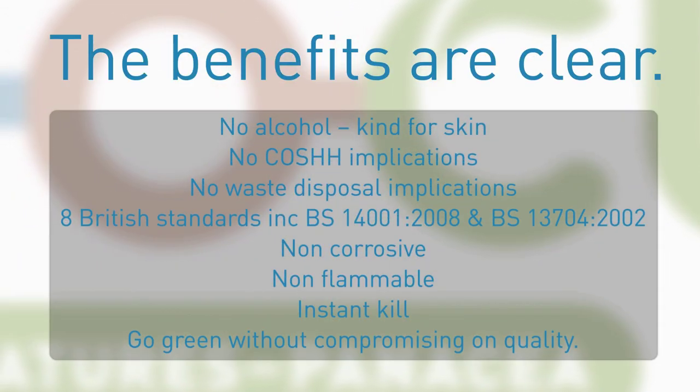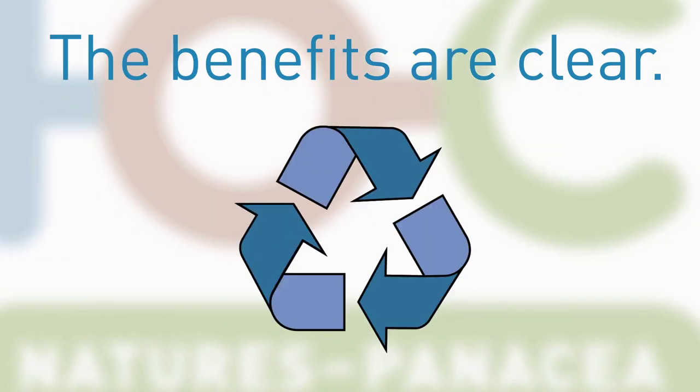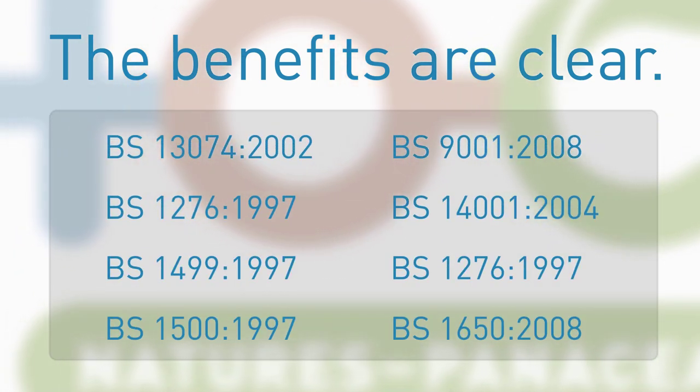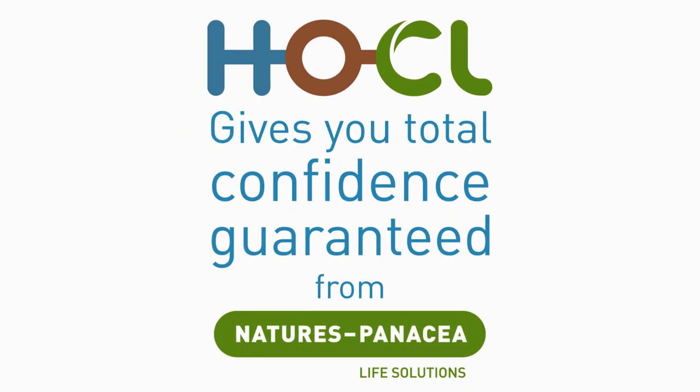The benefits are clear. Despite its unrivaled sterilising ability, there are no COSH implications or waste disposal issues, and it carries a wealth of British standards' accreditations. Hochul gives you total confidence, guaranteed, from Nature's Panacea.